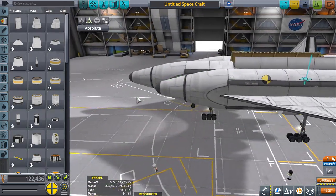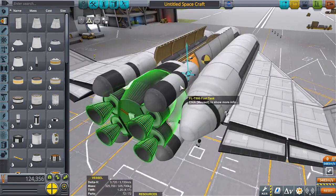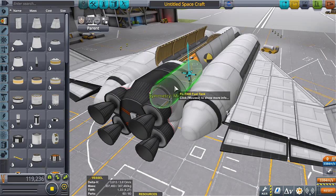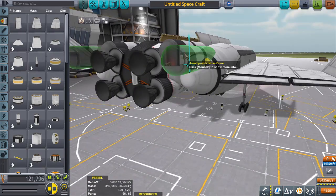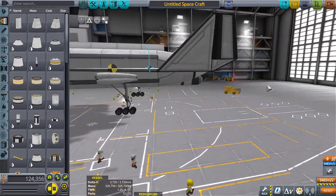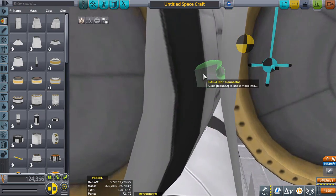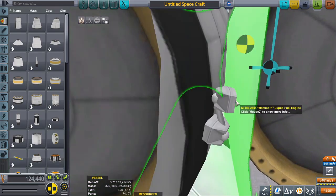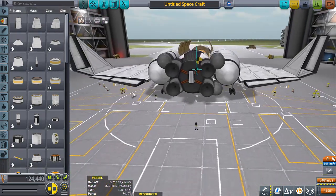That helped bring us back up to 3,700 delta-v, which isn't perfect but it's something to work with. I'll change the gear layout slightly — radial, mirror, bring it down one, spread that out a little bit. The reason I still put manual struts in some parts even though there's auto strut everywhere is because auto strut doesn't really take care of everything, so if you mix old school with new school you'll get everything covered.